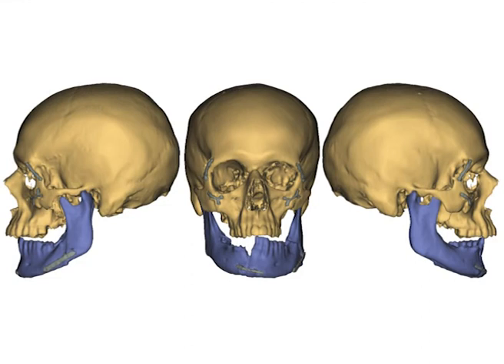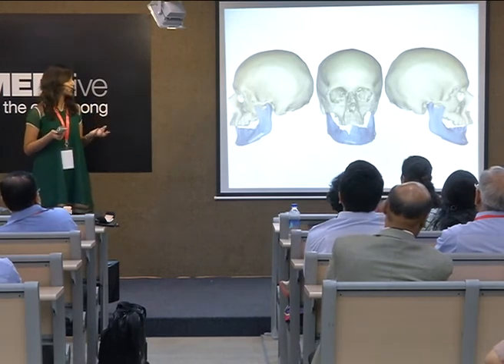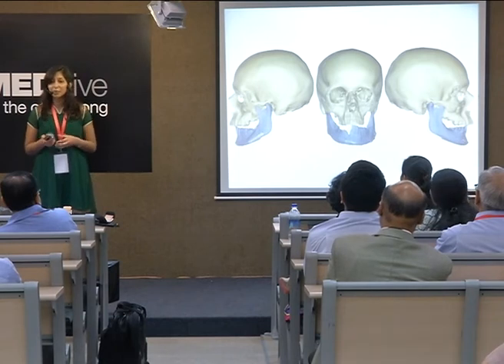Here you see a post-op CT scan of the patient within a month of the surgery. It's quite clear that the mid-face fits so well that it looks like it's really part of the same skull. The jaw is a little bit bigger, partly because the donor had teeth and the patient didn't. But otherwise, the surgeons were very happy with the functional outcome because they were able to produce an anatomical reconstruction.